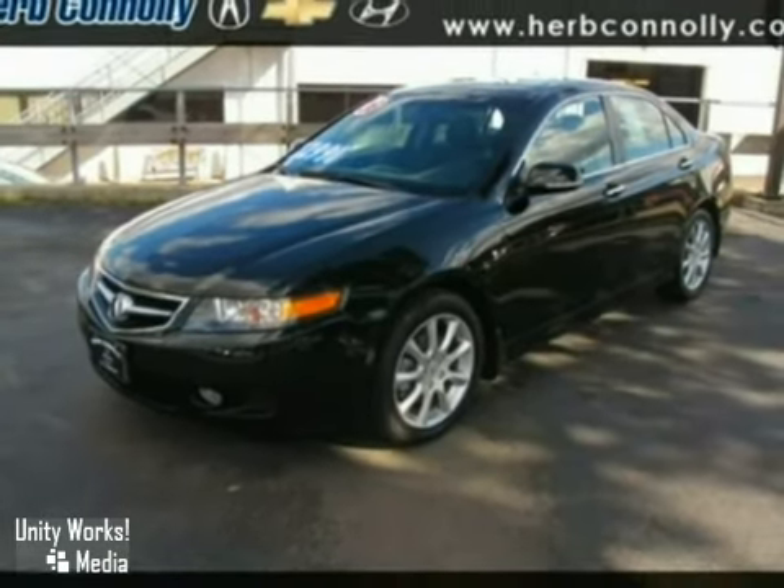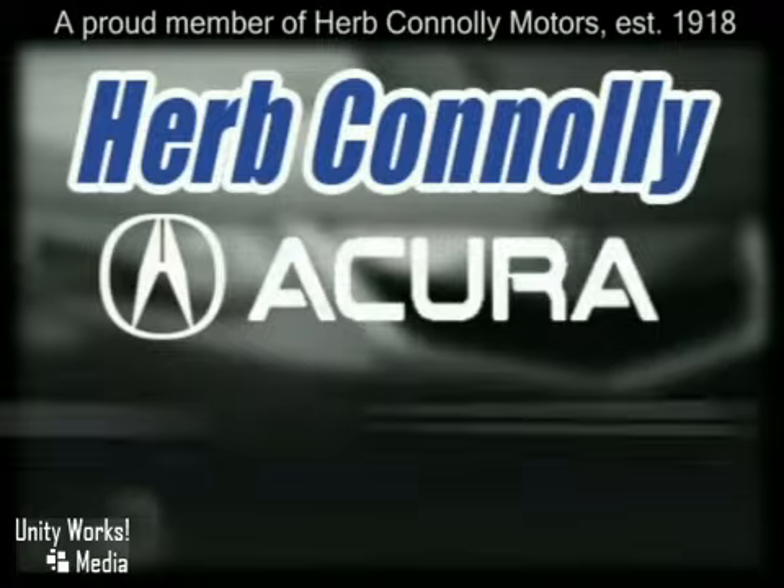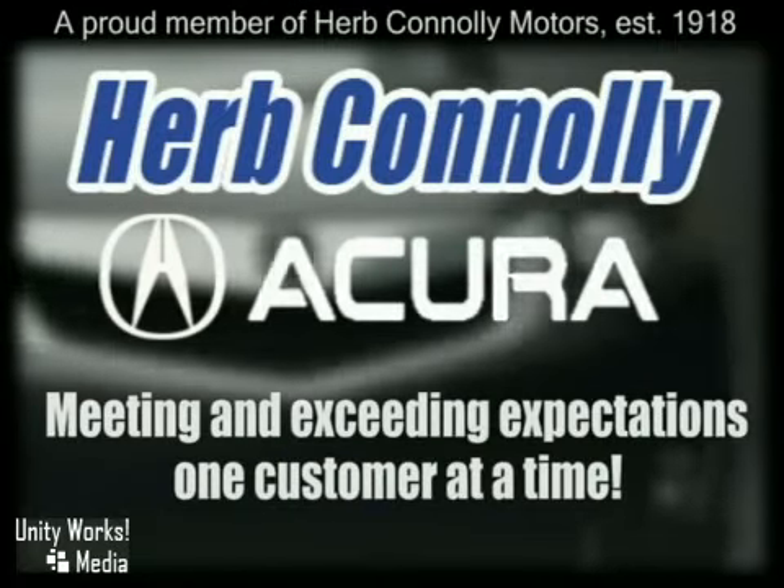Come on out, take it for a test drive. Herb Connolly Acura, meeting and exceeding expectations one customer at a time.